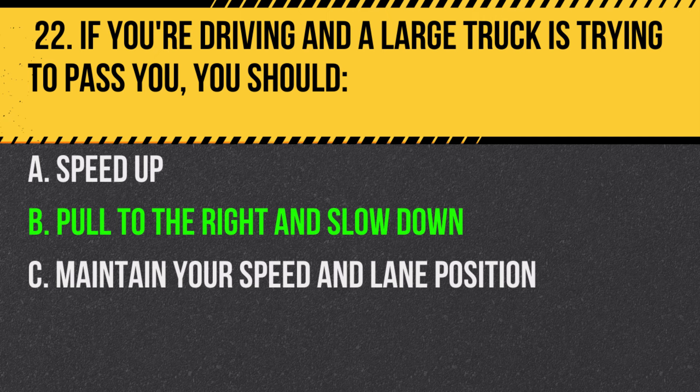Answer: B. Pull to the right and slow down. This helps the truck pass safely and quickly.